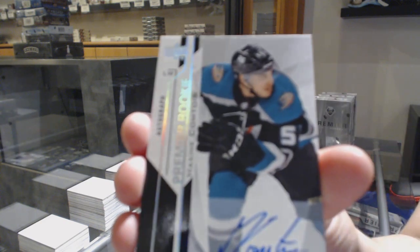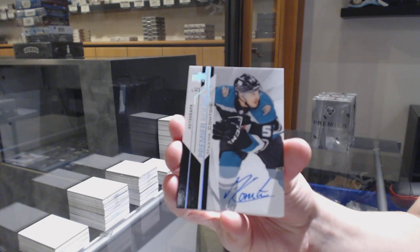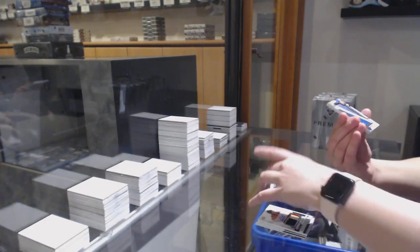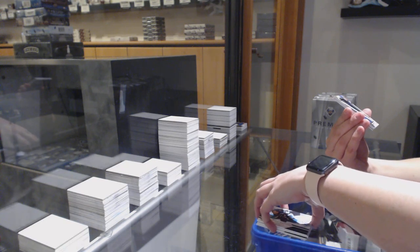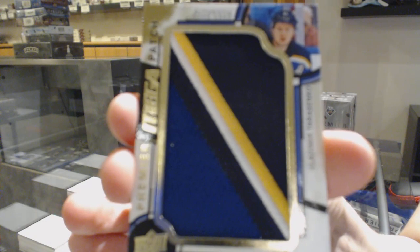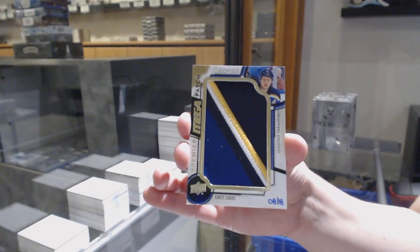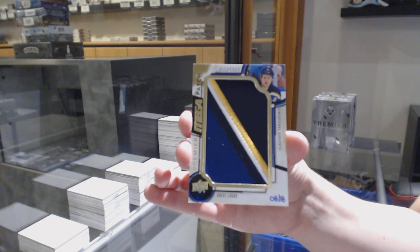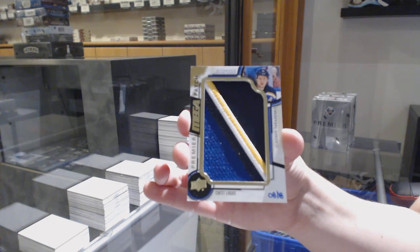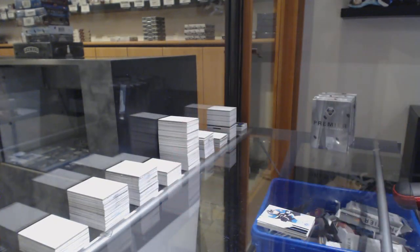Rookie auto for the Anaheim Ducks, Maxime Comtois. We've got a mega patch, chest logo, number 18, for the St. Louis Blues — Vladimir Tarasenko. And Evgeny Kuznetsov, Washington Capitals jersey.